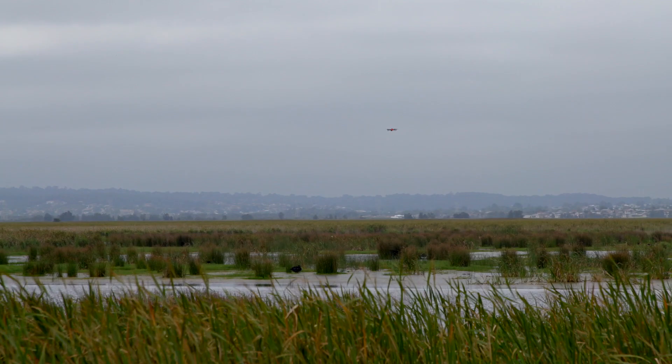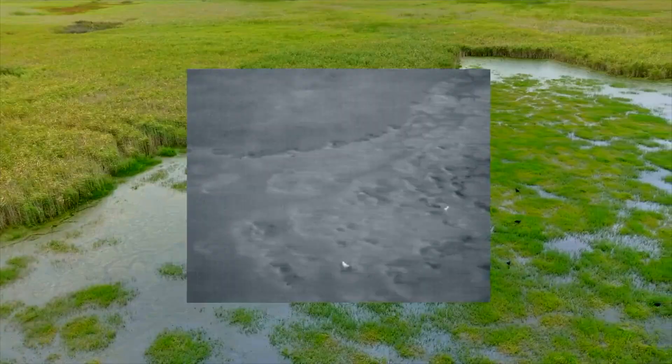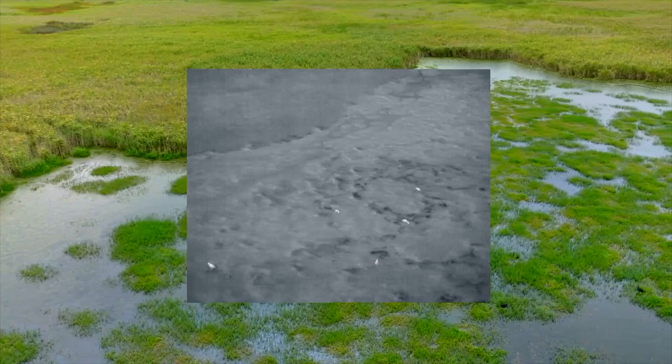When we see a bird, particularly if it's a bird the size of a bittern — which is 60 to 70 centimetres high — they are really clear on the thermal camera.